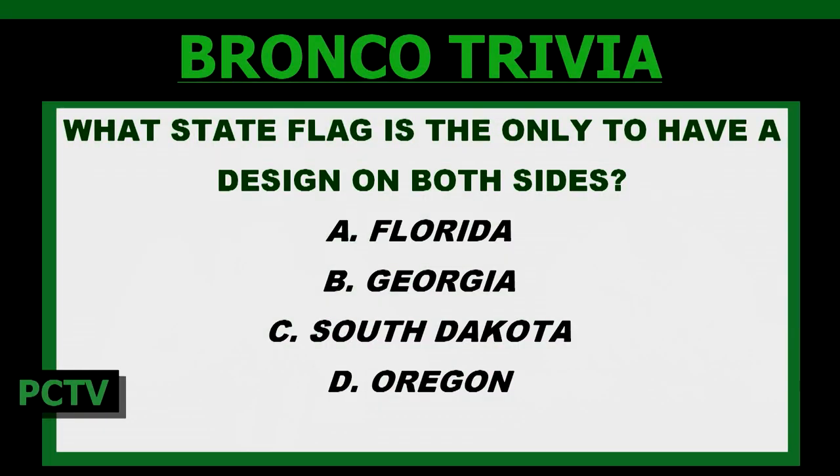And now it's time for your daily dose of Bronco trivia. Which state flag is the only one to have a design on both sides? A: Florida. B: Georgia. C: South Dakota. Or D: Oregon. I'm going to go with Oregon, just because we live here. I love Oregon. Oregonian. And the answer is D — Oregon! Let's go! I was right. Oregonian.